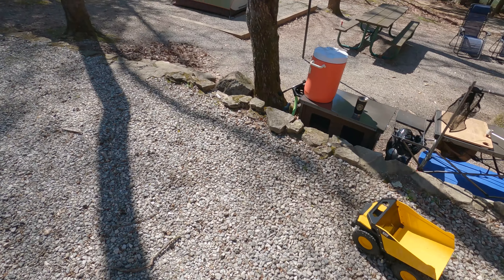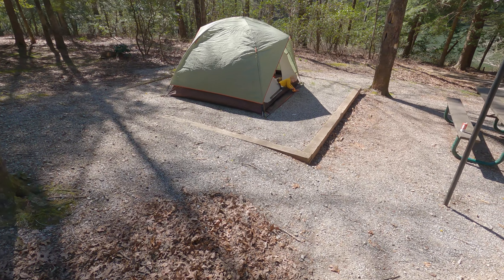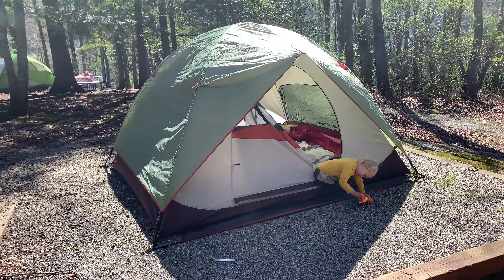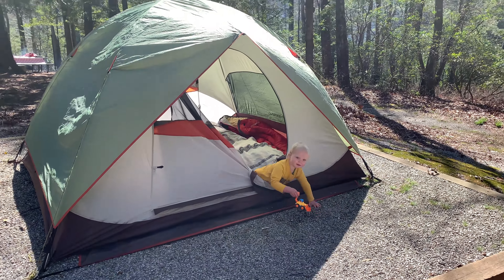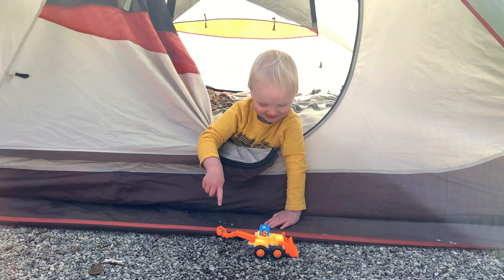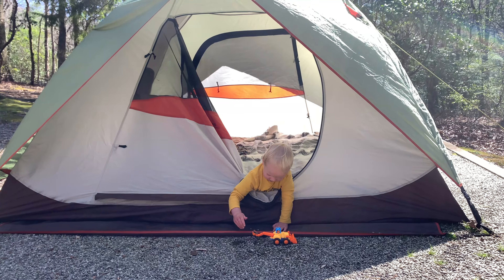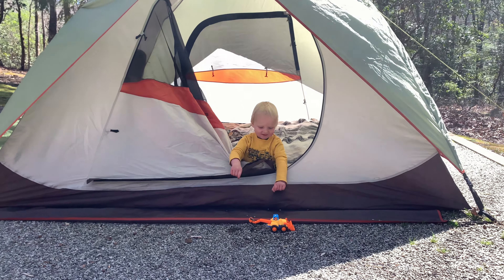After stretching your legs from the drive, some work must be done, so we set up camp while Barry busied himself digging in the gravel before he settled in for an afternoon nap. See that? You got a load of gravel. That's awesome.